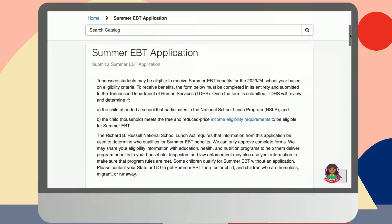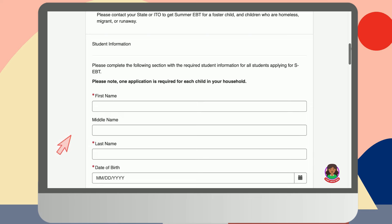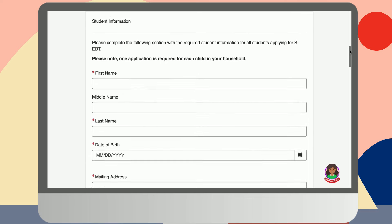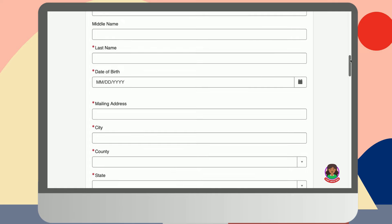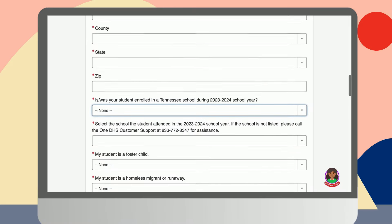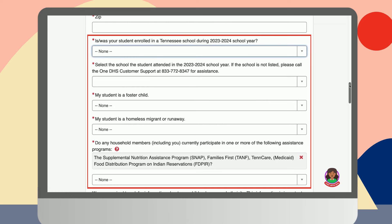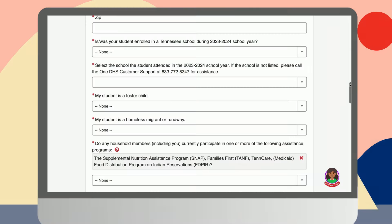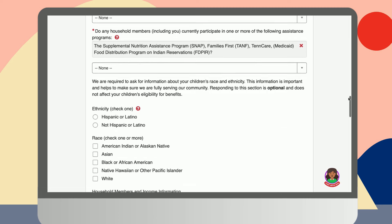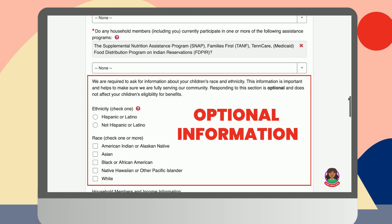In this section of the application, we will collect detailed information regarding the applicant child, starting with their full name and birth date. From there, you will enter the complete mailing address where the EBT card will be delivered. Next, we'll ask you some questions regarding your child's school enrollment status, the school they attend, and assistance programs they may or may not be currently enrolled in. Lastly, we will collect information about your child's race and ethnicity, but please note that providing this information is completely optional and does not impact your child's eligibility.